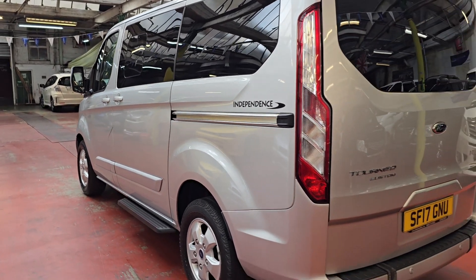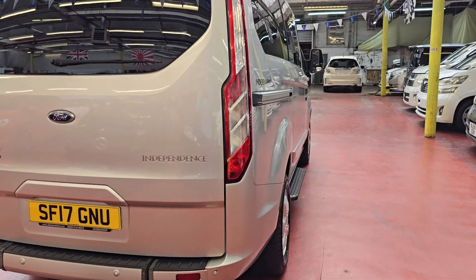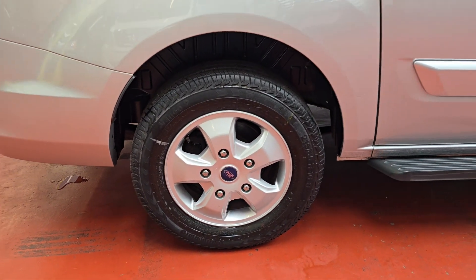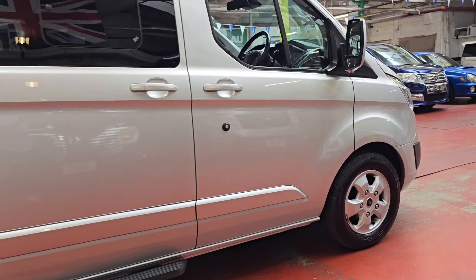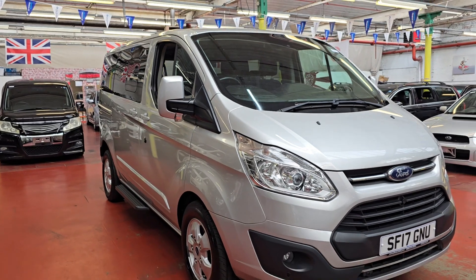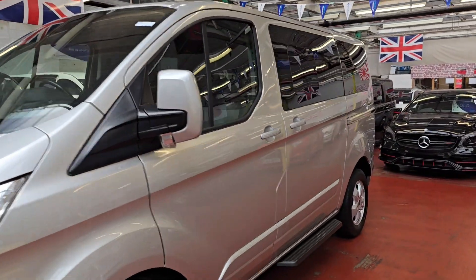Ford Tourneo Custom — it has rear parking sensors as well along with the ramp. Have a look at all the bodywork. It has all the services, MOT is till 10th of November, one previous owner, so the car is ready to drive away. It comes with two keys and all owner manual books are available as well.